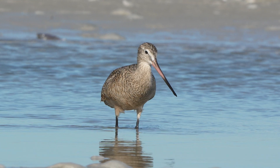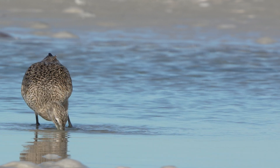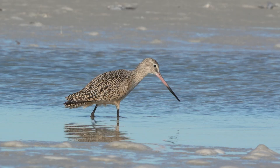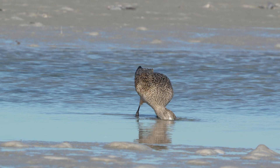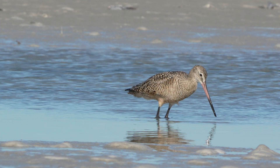While the marbled godwit's long beak may seem strange, it is perfectly adapted to help the bird survive. It allows the godwit to reach food others can't, successfully complete long migrations, and improve its chances of raising healthy offspring.